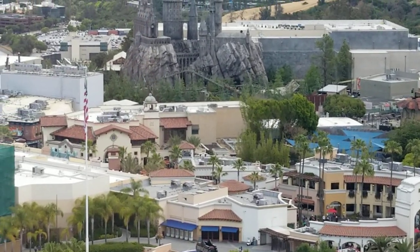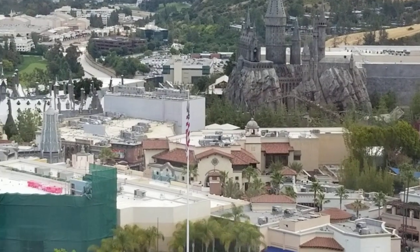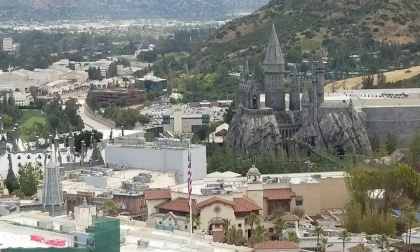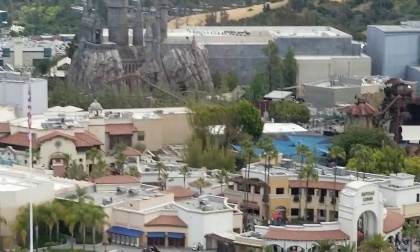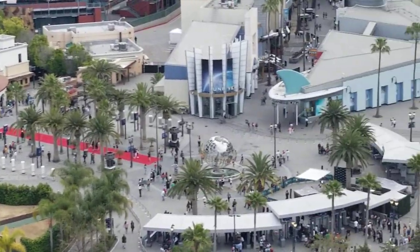You can see the roller coaster going, which is kind of fun. There are all kinds of things that happen at night here too. This view is spectacular as the evening starts, as the sun starts to set. There's the entrance to Universal Studios — you can see the red carpet and all the people going in.